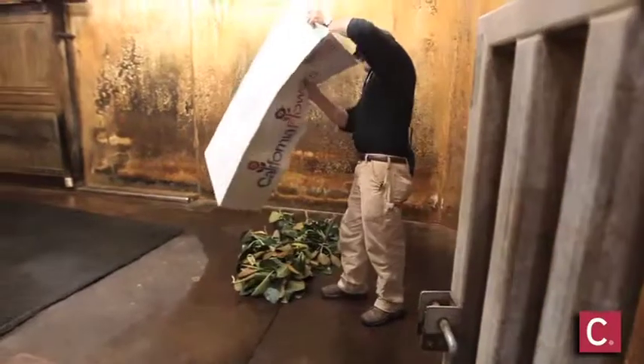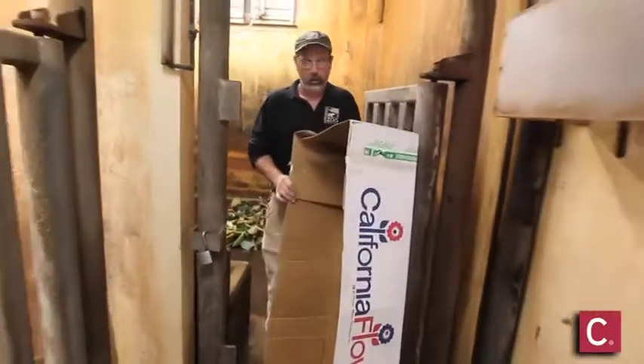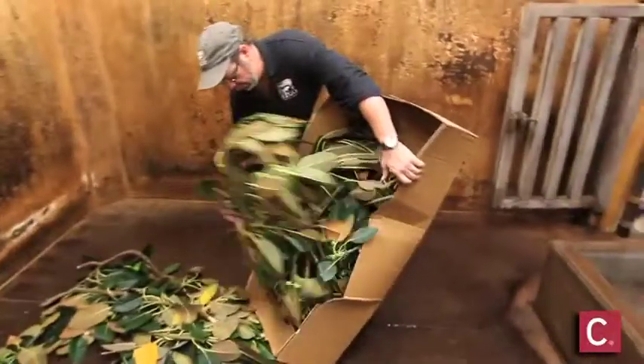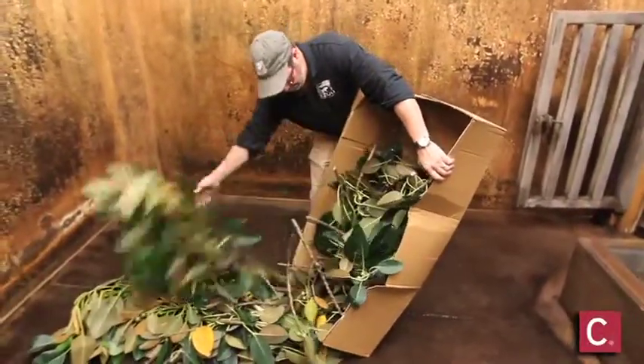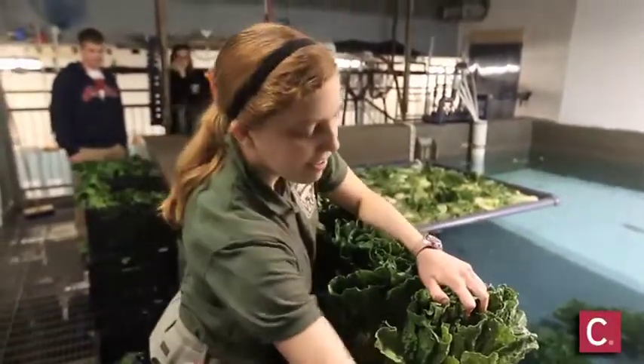Along with the Sumatran rhinos, you would feed browse to the camels, the takins, the gorillas, the bonobos, the bears, the elephants, the giraffe, etc. There are many animals here at the zoo that we feed seasonal browse to.